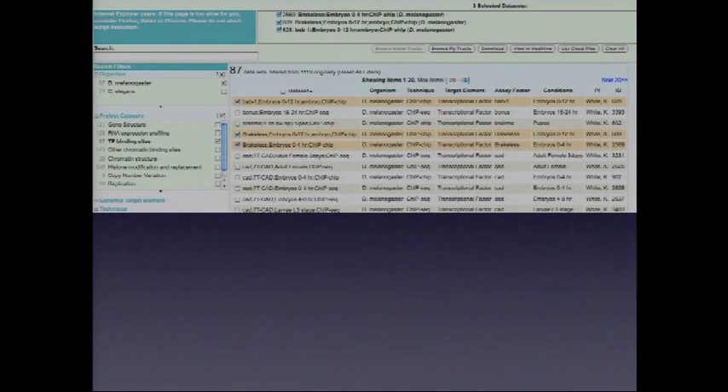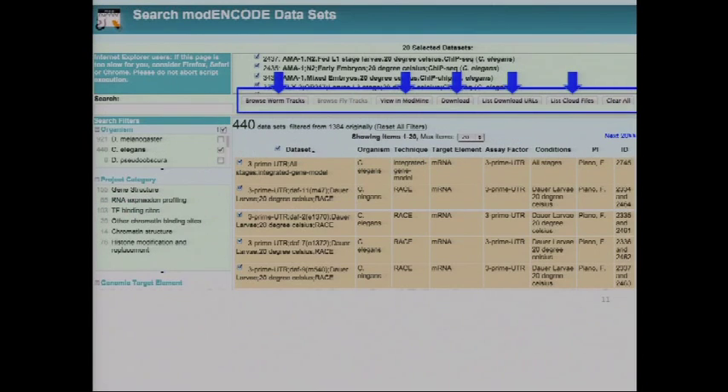The browser brings up a list of possible datasets. You can tick them off and collect them into a shopping basket. Having done that, you can launch GBrowse to view a genome browser, view them in ModMine, download them, get a list of download URLs for automated access, or find out where the data are on the cloud.